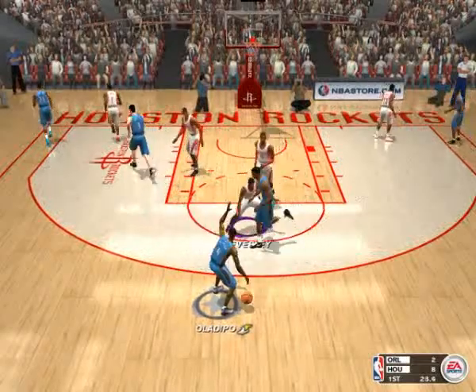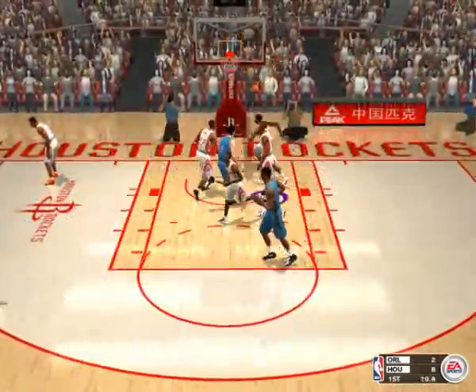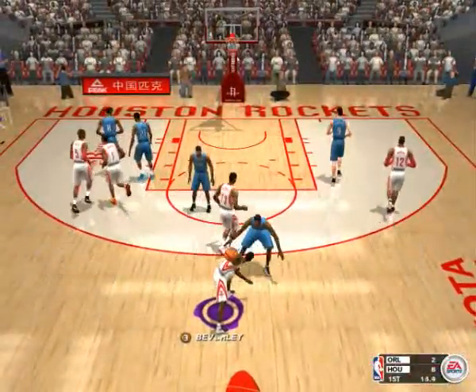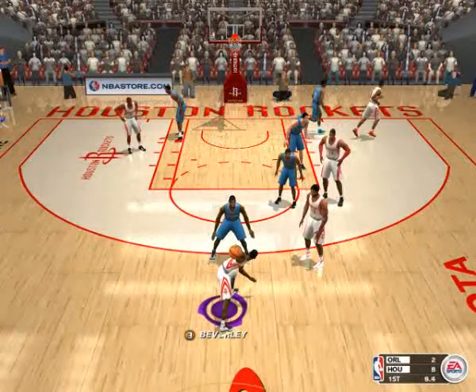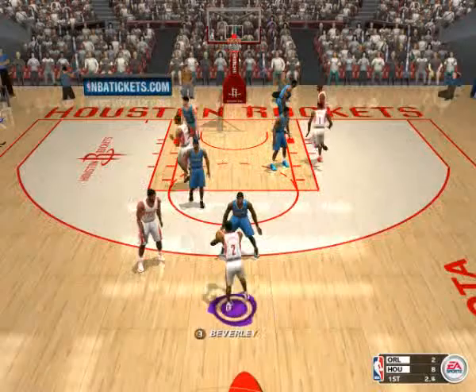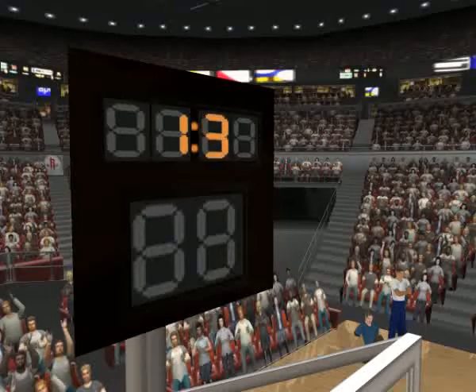Number four sets things up. When you set a screen like that, you want to roll open for the pass because you know it's coming. The quarter's almost over and the shot clock is winding down. A three-point shot seems like a distinct possibility. The way their spacing is on the floor, it wouldn't surprise me. They drain the three. After one, the Rockets lead.